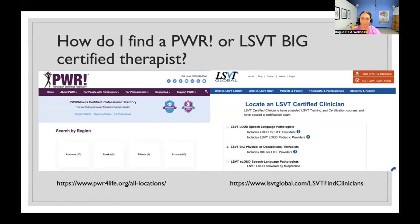If you don't want to do classes and prefer to start with individualized therapy, you can find a Power Moves or LSVT Big certified therapist on their respective websites. On the Power Moves website, go to the certified professional directory and search by region or state. For the LSVT Global website, click LSVT Big — the second option. The first, LSVT Loud, is for speech and language pathologists working on speech. LSVT Big is for working with physical or occupational therapists near you.